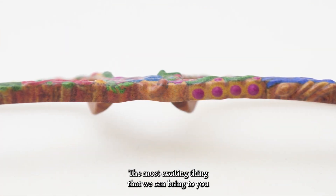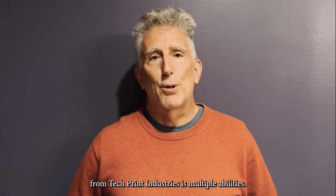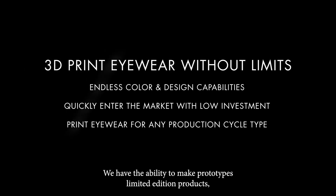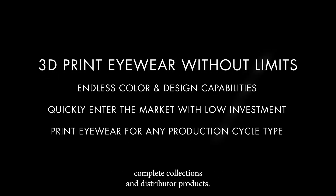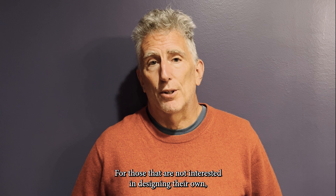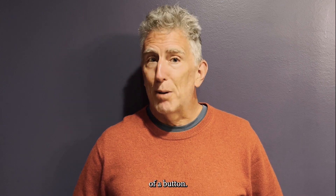The most exciting thing we can bring to you from Tech Print Industries is multiple abilities. We have the ability to make prototypes, limited edition products, complete collections, and distributor products for those not interested in designing their own. Many other possibilities exist, and all at the press of a button.